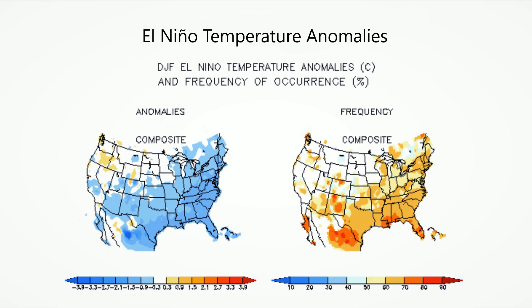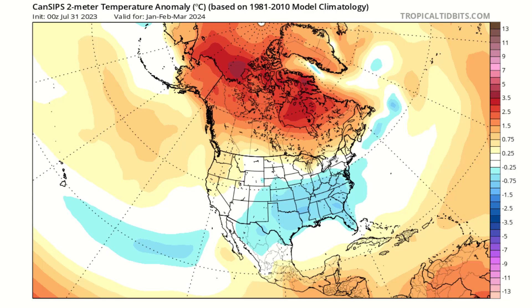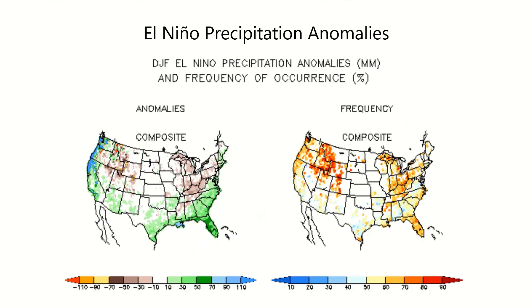Let's take a look at analogues for El Niños next. During an El Niño event, cooler-than-average air tends to build across much of the east and south at a high frequency of occurrence, while some warmth builds in the northwest. This checks out with the current modeling for the upcoming winter season. Looking at precipitation during El Niños shows a large area of wet conditions stretching from the west coast to the southwest to the east coast. Dry conditions tend to prevail across the Great Lakes, Ohio Valley, and northern Rockies at fairly high frequency.